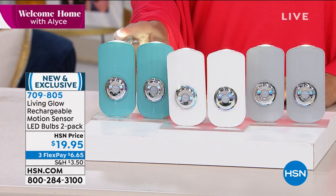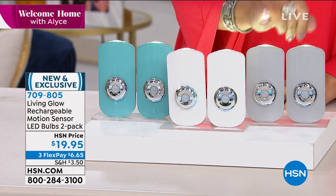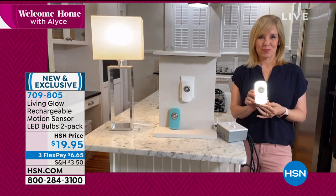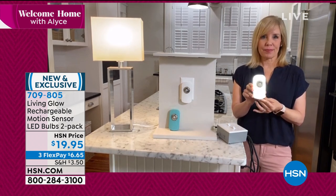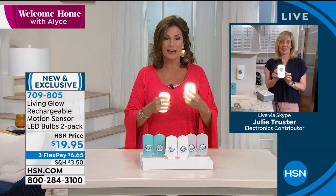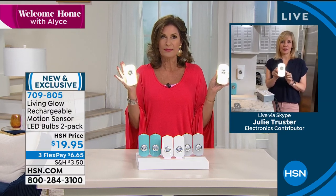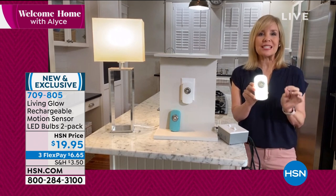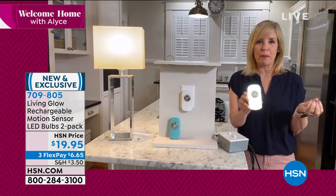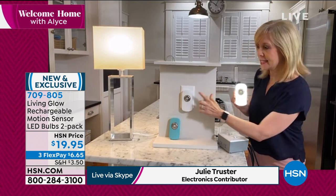These are LED bulbs that are going to last a long time. You're going to get two of these at $19.95. Some of the prettiest night lights I've seen us offer — we have aqua, white, and a very soft, pretty silver gray. Julie Truster is joining us to show these pretty lights. They really are soft, beautiful, and rechargeable, which is so nice. You can actually walk around with these if you want to. The big deal is: when you lose power, they will stay on.